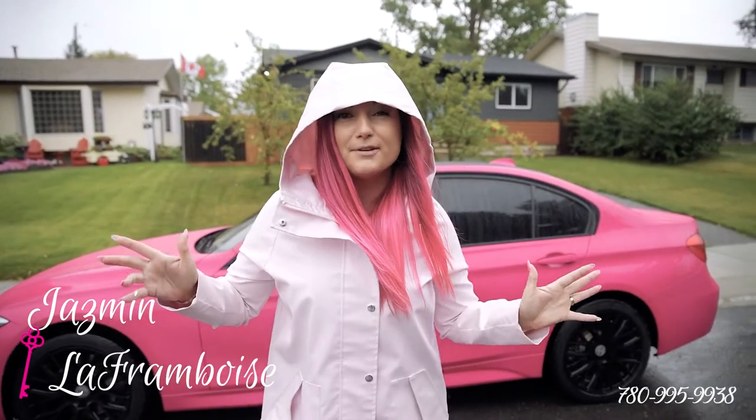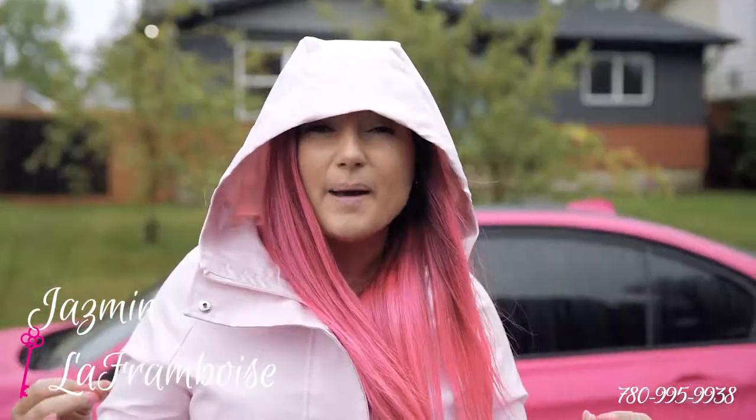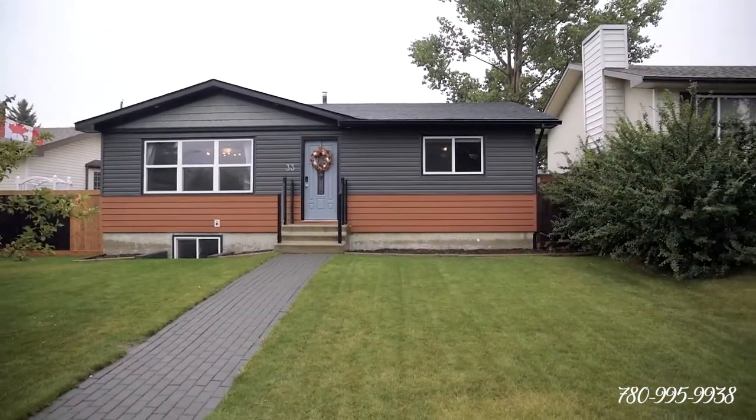Not a fan of the rain. But I'm Jazz about this house which is totally renovated and looks so badass. Check it out behind me. Let's go inside. I'm cold and I don't like rain.